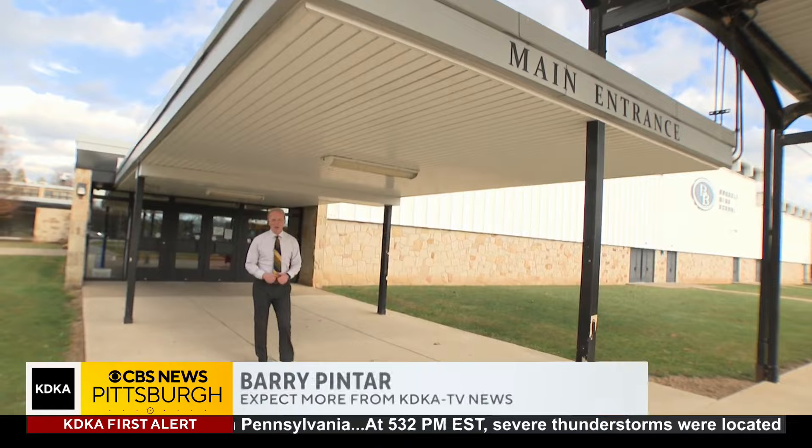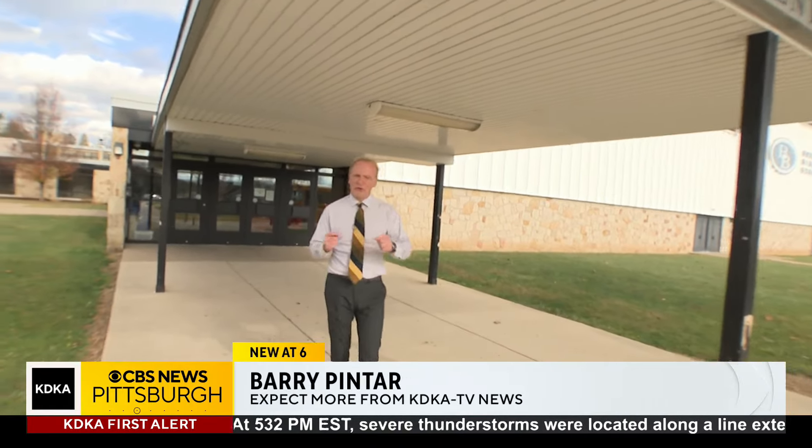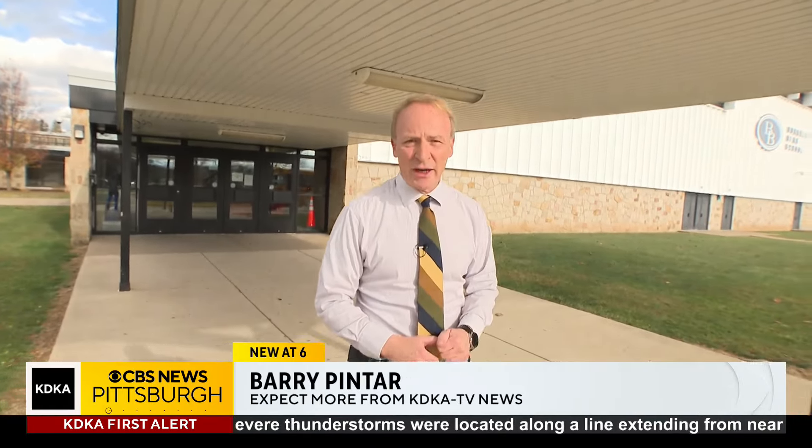It is mid-afternoon here at Burrell High School in the Burrell School District in Westmoreland County. There are 17 school districts in Westmoreland County, and their job, of course, is to teach any student that shows up throughout the year — any student, whether they speak English or not.